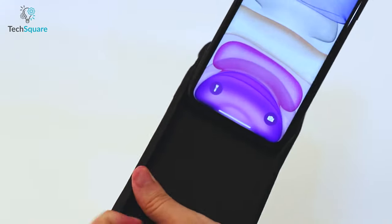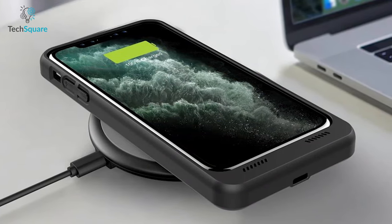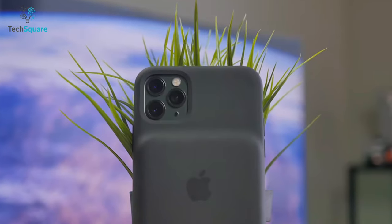In today's video, we have compiled the top 5 best battery cases for iPhones that can solve your iPhone charging issues while optimizing your device's performance and daily activity.